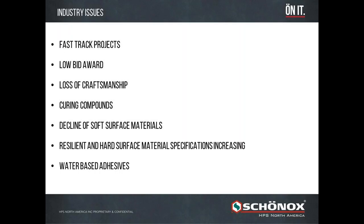Curing compounds and water-based adhesives are product problems that have occurred more frequently on job sites. Curing compounds are basically a bond breaker, so you need to know if there is a curing compound in your slab. Water-based adhesives can also be a bond breaker — there's a bigger problem today with moisture in slabs. The decline of soft surface materials and the increase of hard surface materials have also moved the industry toward subfloor products.